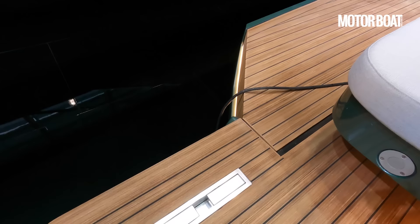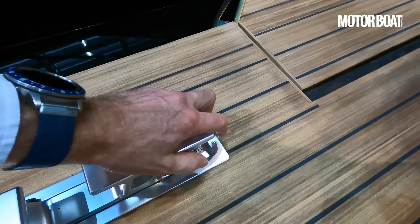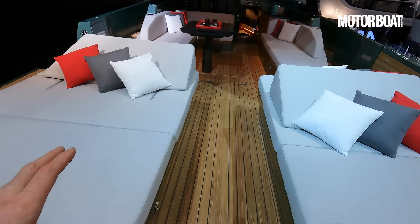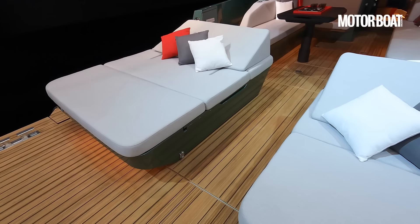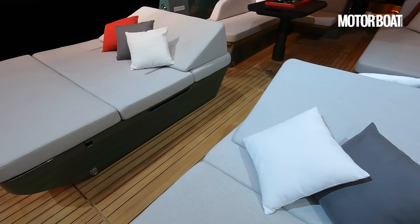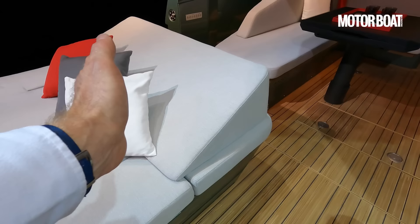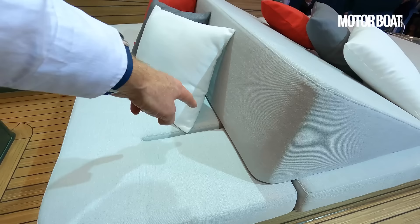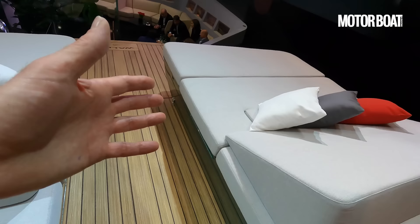As you'd expect we've got beautiful pop-up cleats — really solid, lightweight, with a little Wally logo etched into them. These poles are for the canopy so you can have a shade strung up over the two sunbeds. This is a core part of the design on the Power 50: twin sunbeds each side with a big walkway down the middle. They're cut away underneath because they're mounted on the engine hatch, and this whole aft section lifts up to reveal the engines. The headrest slides along a track to create either a sunbed or a backrest depending on direction.